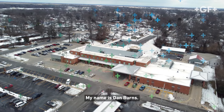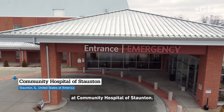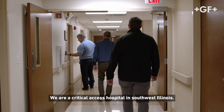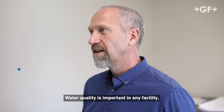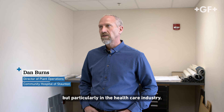My name is Dan Burns. I'm the Director of Plant Operations at Community Hospital of Staunton. We are a critical access hospital in Southwest Illinois. Water quality is important in any facility, but particularly in the healthcare industry.